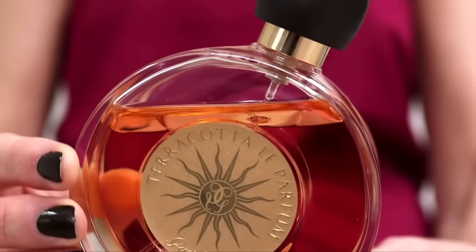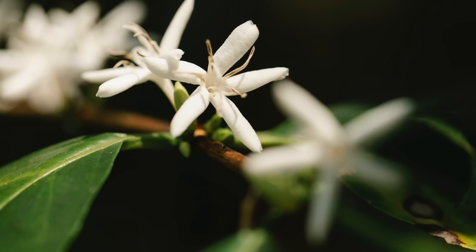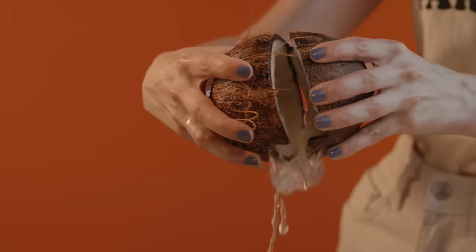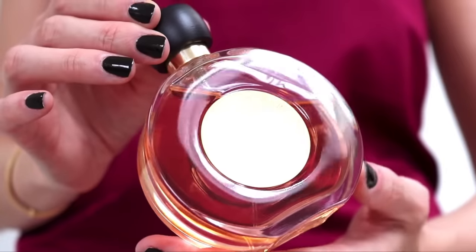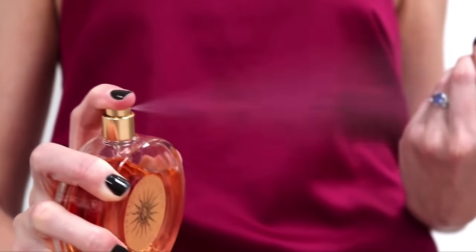Terracotta Le Parfum by Guerlain — the ultimate beach scent. It's a combination of exotic florals with tiare, jasmine, Ylang Ylang, coconut, and a warm amber base. It is sexy and summery. Within that solar coconut floral universe, this is one of the best ones to get. If I had to choose between Estee Lauder Bronze Goddess or Terracotta Le Parfum, I would go for Terracotta Le Parfum.